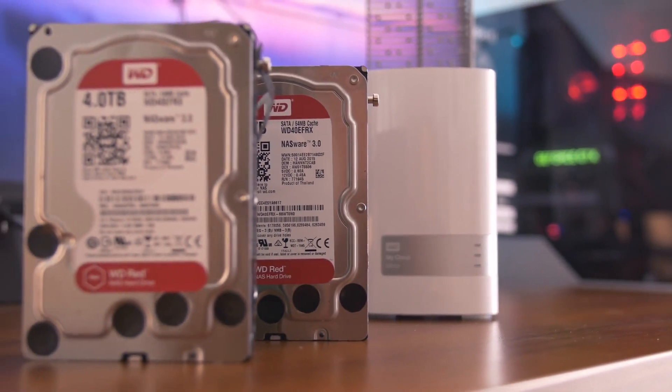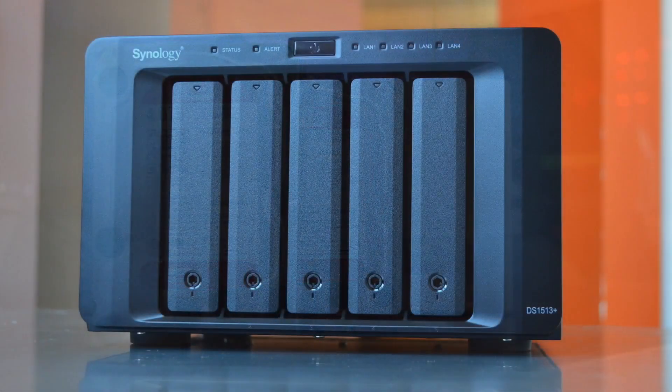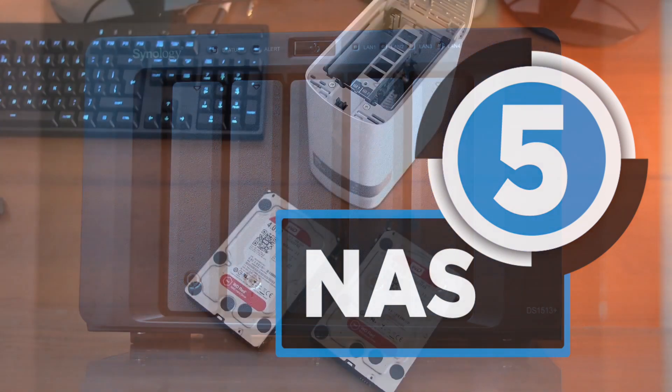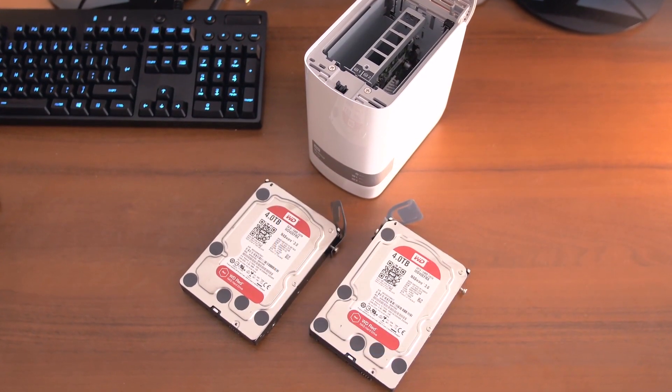NAS systems are networked appliances which contain one or more storage drives, often arranged into logical, redundant storage containers, or RAID. These are the best of them.